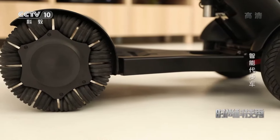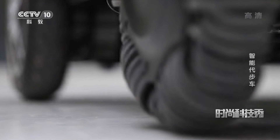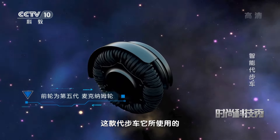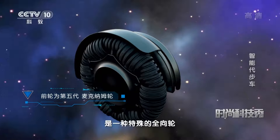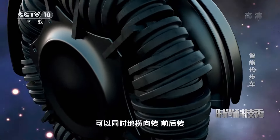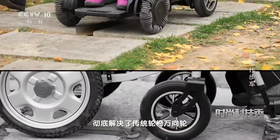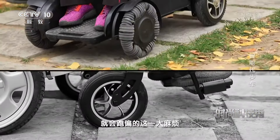这一切其实都归功于这辆代步车上所安装的一项秘密武器，那就是它的前轮。这款代步车所使用的是一种特殊的全向轮，由24个小轮组成，大轮可以同时横向转、前后转，特地解决了传统轮椅万向轮遇到障碍时就会跑偏的这一大麻烦。